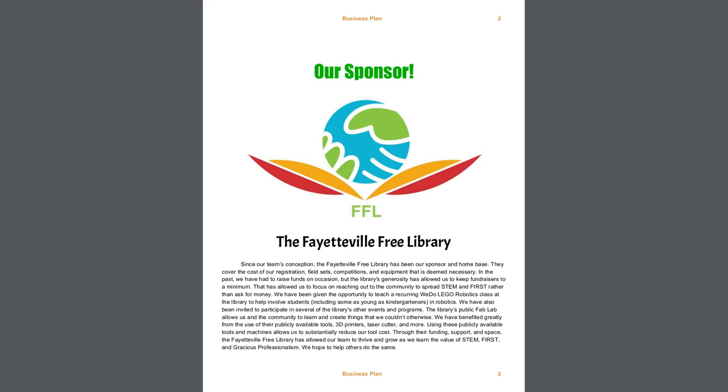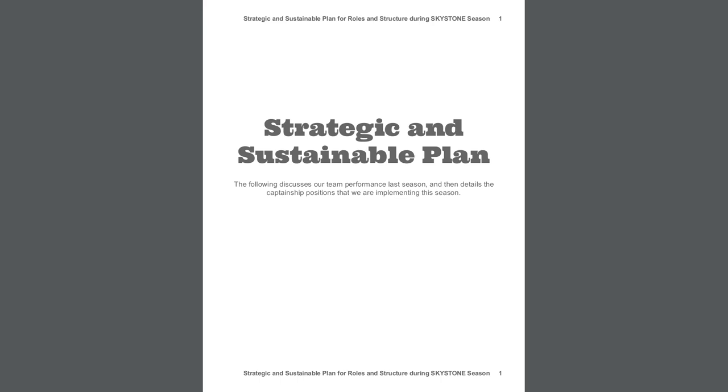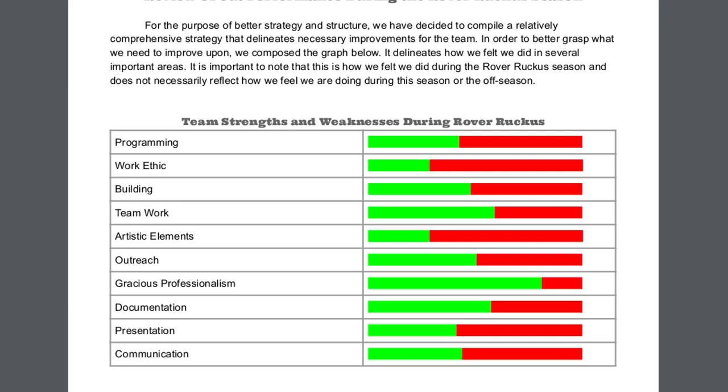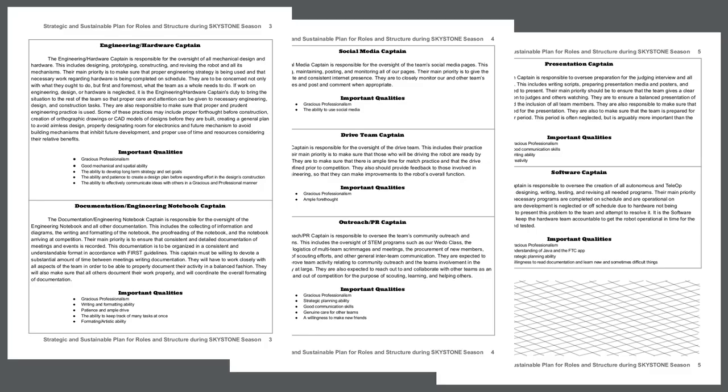Moving on, let's take a look at the business plan. Our business plan is quite short because we're sponsored by the library, we didn't do any fundraising this season, and we didn't purchase too much. The first page talks about what a great sponsor the library is, and the next two chronicle our expenses. Next is our strategic and sustainability plan. The first page discusses our strengths and weaknesses from last year and proposes primary and secondary team captains over various areas. The next few pages delineate the roles of these captains — there are seven captainship titles, each with both a primary and secondary captain.